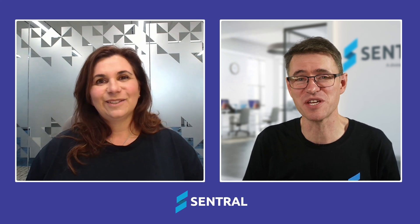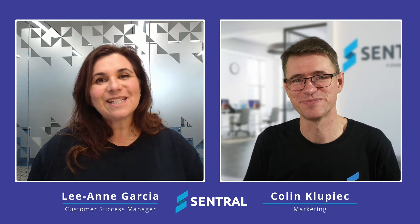Hi, I'm Colin Klupik. I'm on the marketing team here at Central. Hi, I'm Leanne Garcia. I'm a customer success manager here at Central.